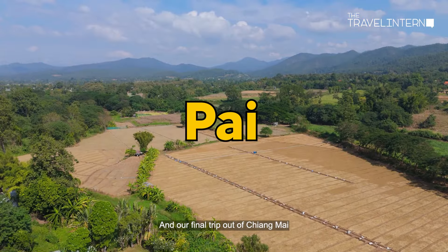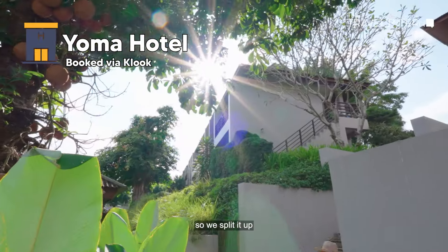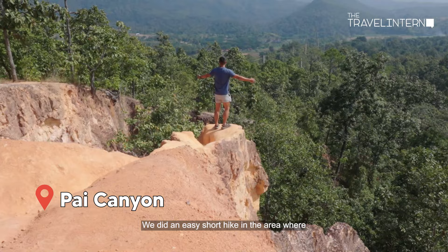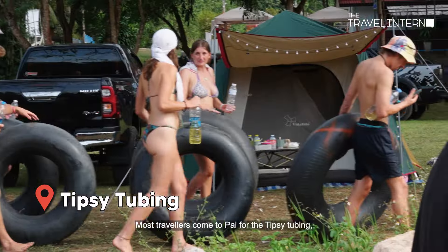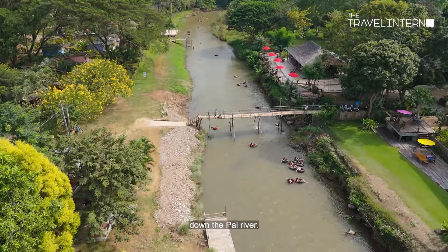Our final trip out of Chiang Mai was a five-and-a-half-hour drive to Mae Hong Son. We split it up and spent a night in Pai. We did an easy short hike through red sandstone cliffs with narrow pathways to explore. Most travellers come to Pai for tipsy tubing — drink in hand, floating on a rubber float down the Pai River.